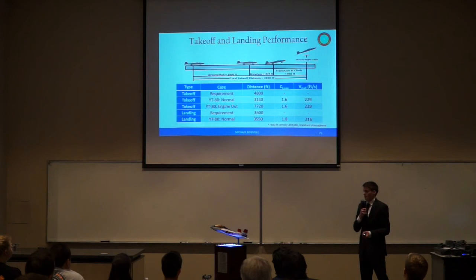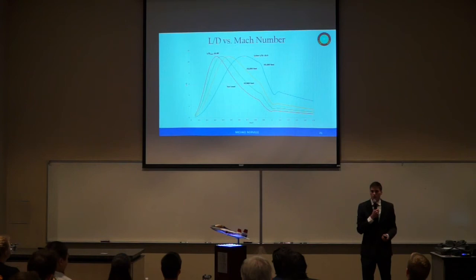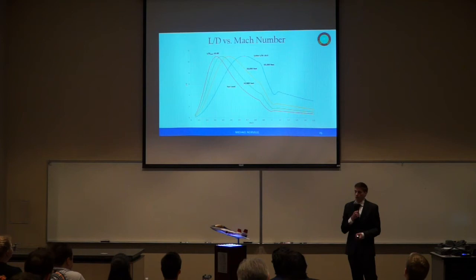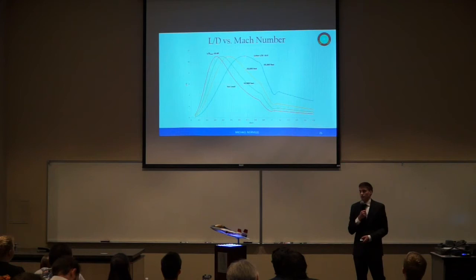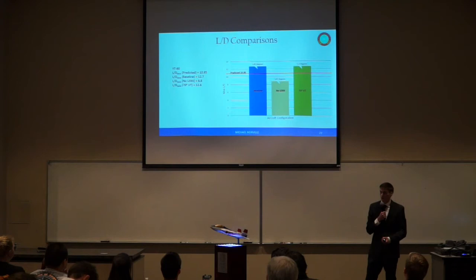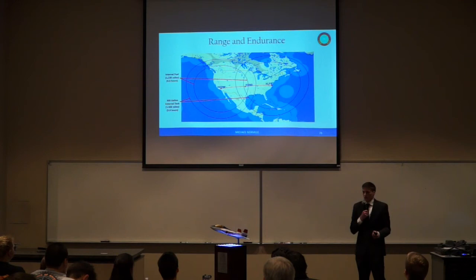Our landing requirement is 3,600 feet, calculated at 75% of the takeoff distance, which we barely meet and is visible as our limiting constraint. By setting lift equal to weight and drag equal to thrust required, we developed an L/D versus Mach number chart with varying altitudes. Our max predicted L/D is 10.85, with cruise L/D for max endurance of 10.4 at Mach 0.77 at 35,000 feet. With new wind tunnel data, we recalculated and got an L/D of 12.7, higher than predicted, likely because we slightly underpredicted drag but significantly underestimated lift.